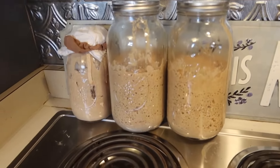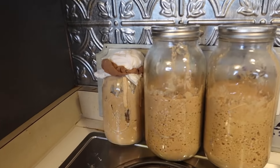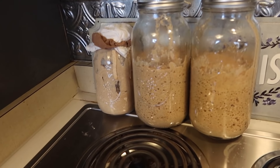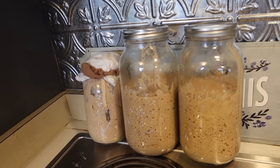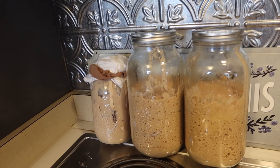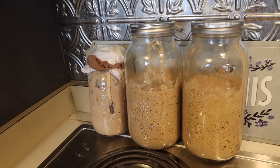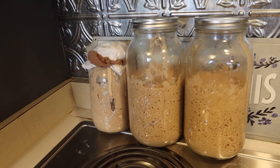We got our sourdough projects going on. This has been my fun — when people ask what I do for fun, right now I'm getting back into all these hobby homesteading projects. Obviously anyone can do sourdough anywhere, but it was on my hobby homesteading list. So we got this that we're growing.